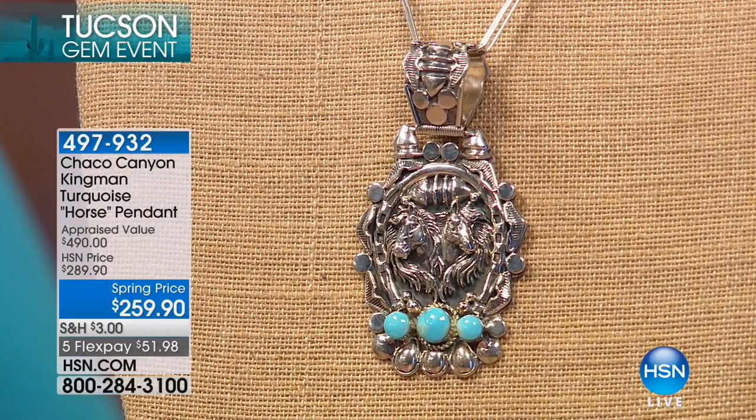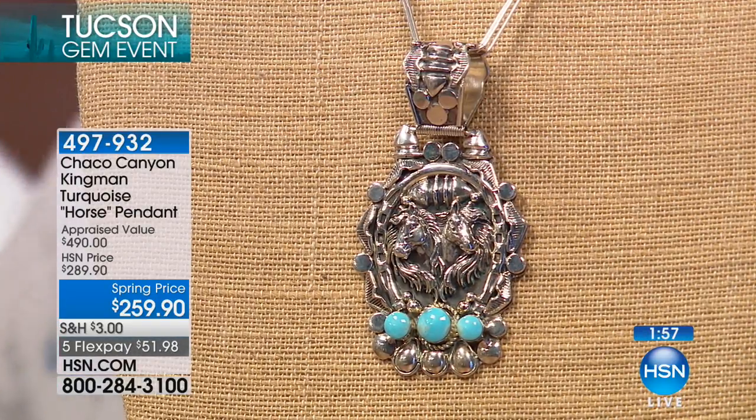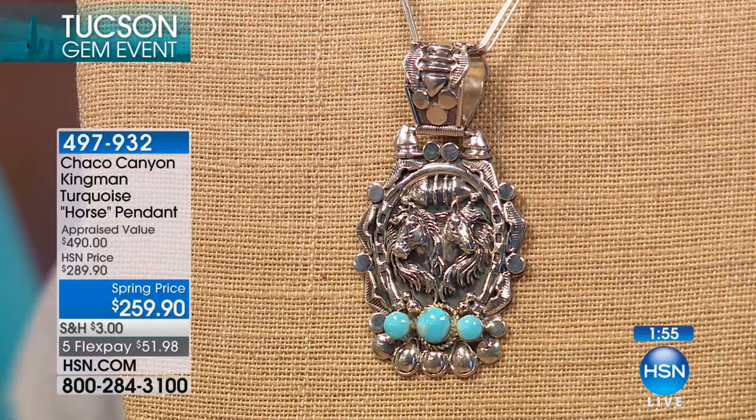Look at the appraised value — $490 — but we have the spring price of $259, and you get this home on five flexible payments, so an extra flex pay of $51.98. We only have 10 total.